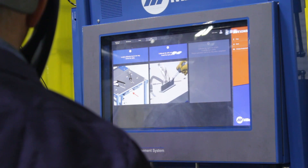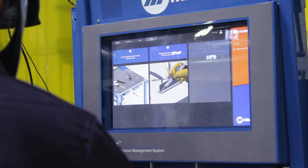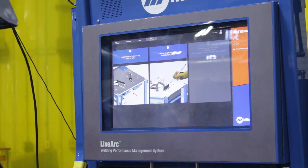Now that we're integrating the LiveArc, that feedback is almost instantaneous for the operators, because once they're done with the weld, they can look at all the charts on the screen and see exactly what they're doing right or doing wrong.